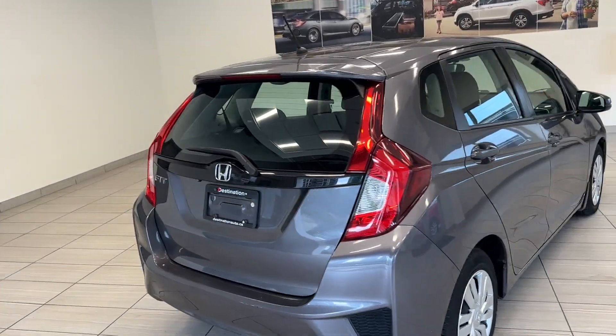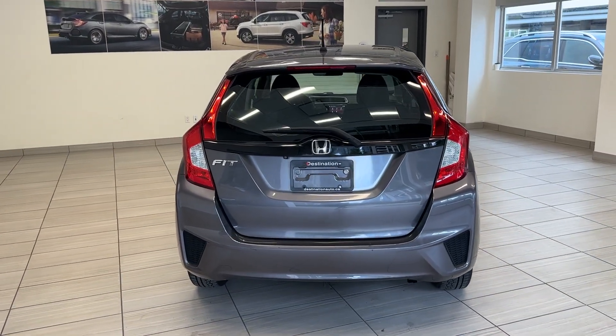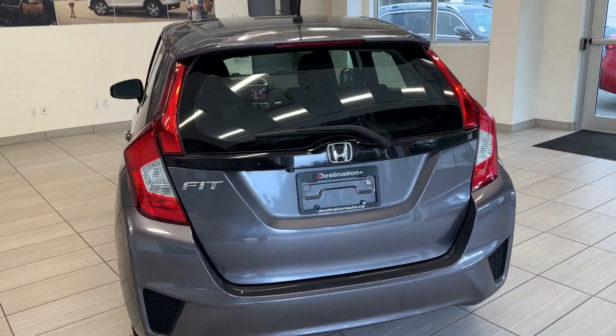Trust me, just because I've driven it myself — it's super easy to drive in the city, super easy on the highways, but it's also easy on the parking as well.